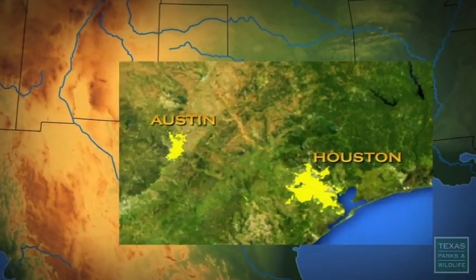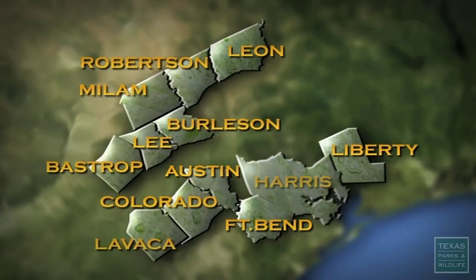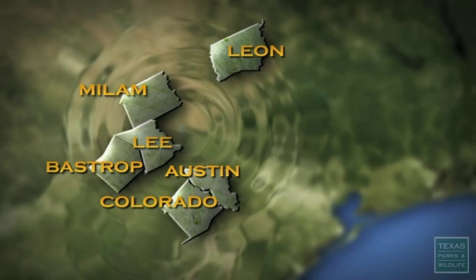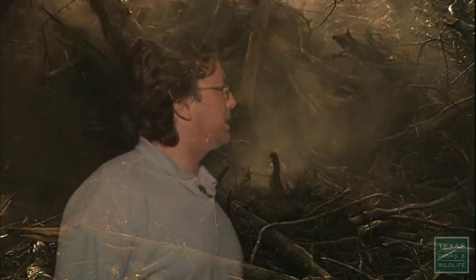The Houston toad used to occur from Houston to where we are now in Bastrop. They're gone from Harris, Fort Bend, and Liberty. In the last 50 years we've lost almost all of that habitat. As the loss of habitat continues, estimates are there are now less than 2,000 Houston toads left.